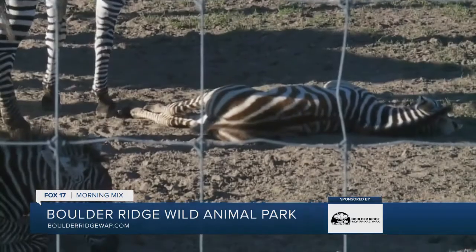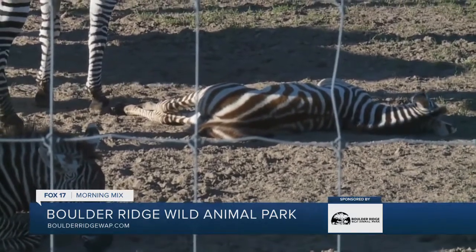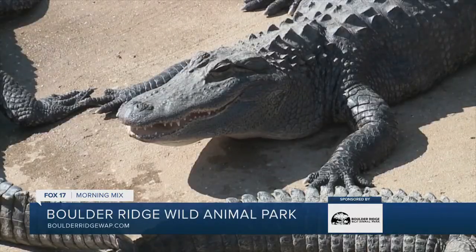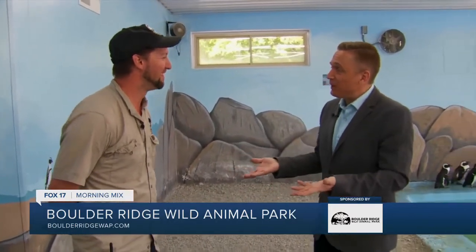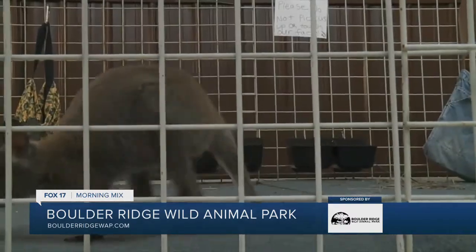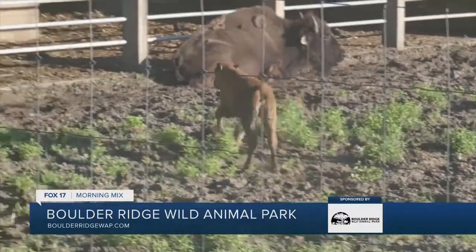What does Baby Animal Weekend look like? Do people get to hold baby animals? They get to touch. We allow them to feed lettuce and carrots to them like they do our animals. They get close to them. We even had some baby alligators this time — not too close to those. What types of babies do people come to see? Lemurs, kangaroos, little joeys, some bison.